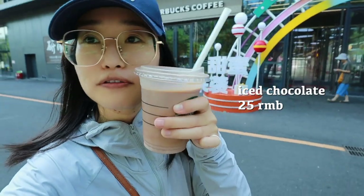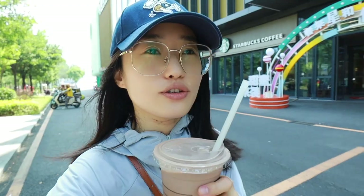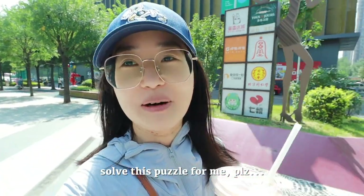I got a cup of iced chocolate and now I'm heading to the supermarket. To be honest, I'm not a big fan of chocolate — like candy or chocolate-flavored snacks — but I'm a great fan of hot chocolate or iced chocolate as a beverage. If anyone knows the reason, please tell me in the comments — I'm really curious about why!